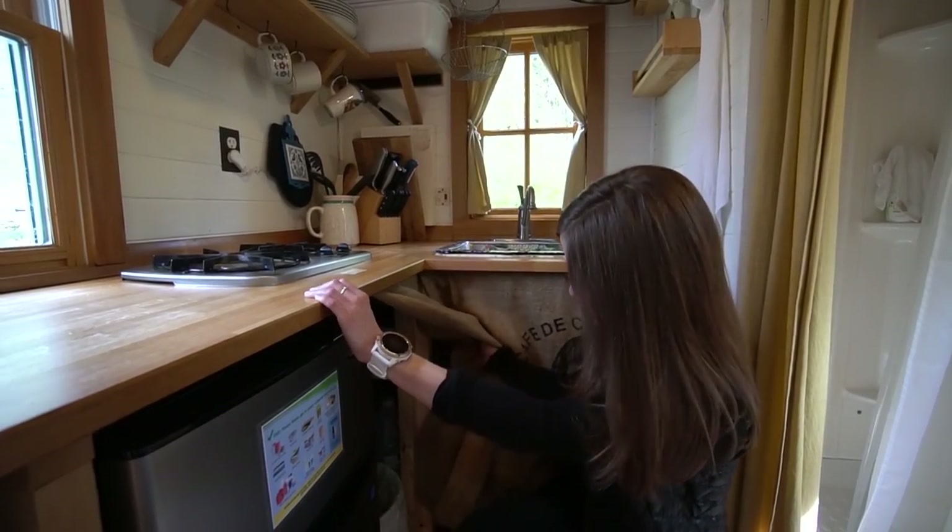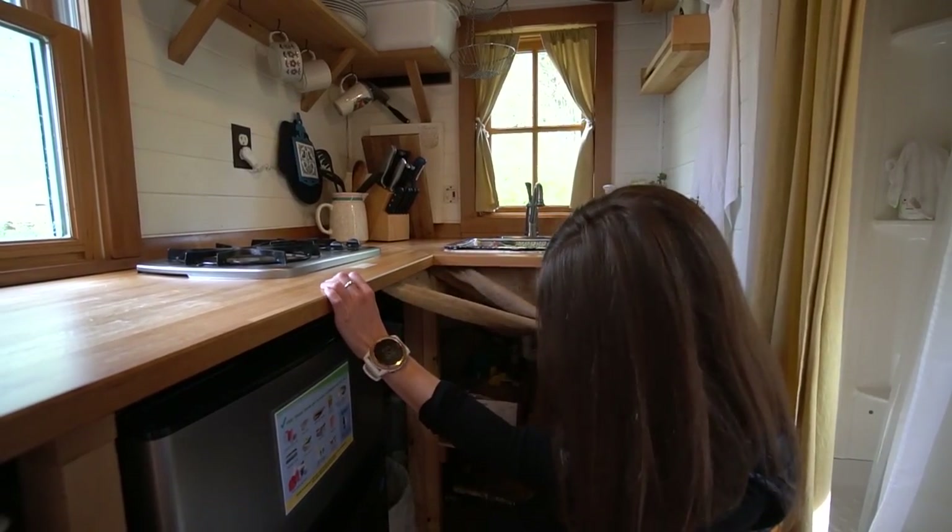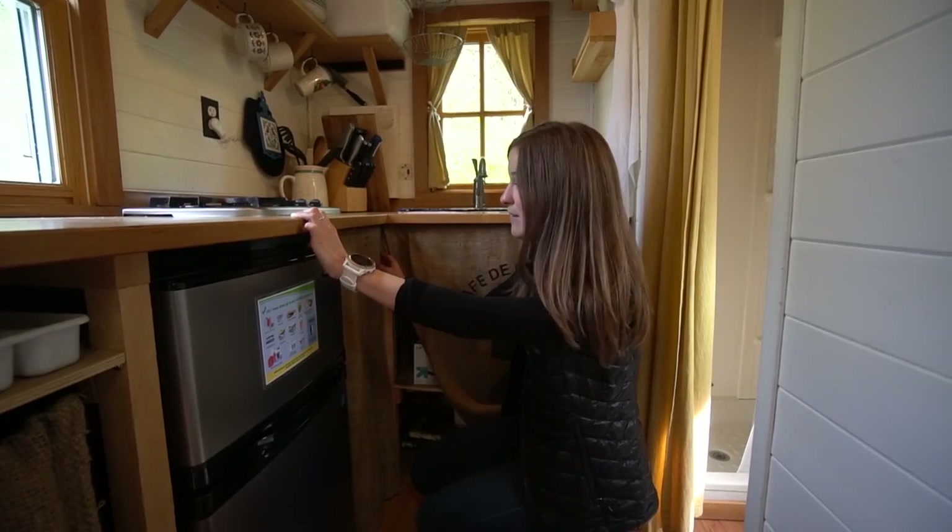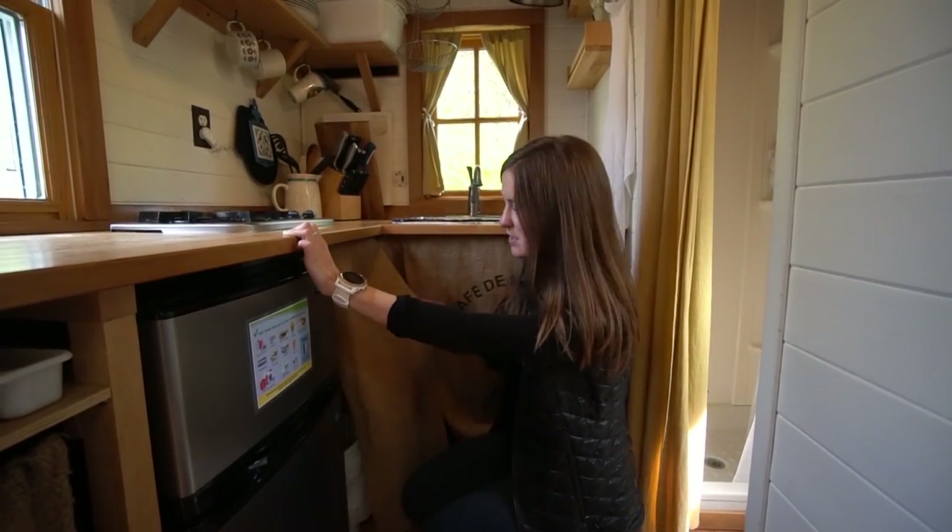Right next to the fridge we've got all the storage — you have trash and all of your cleaning supplies, backup soaps, things like that. I really love how they did it. It's a really good idea to cover it.